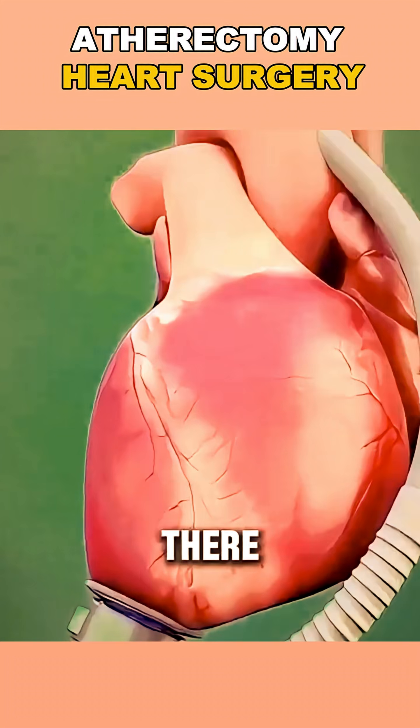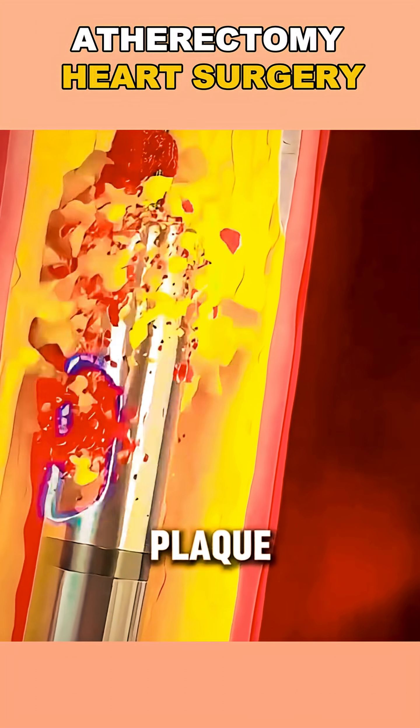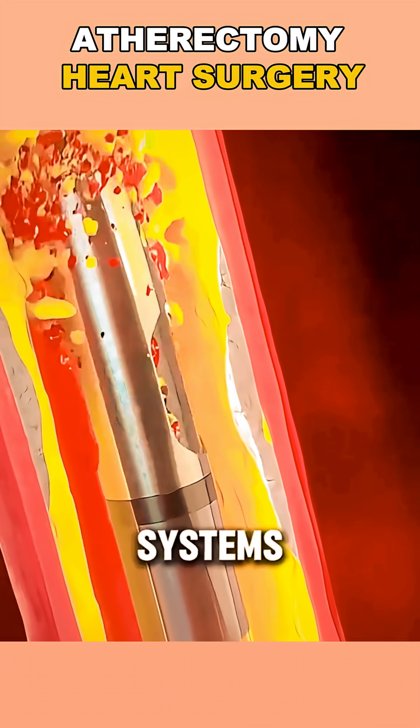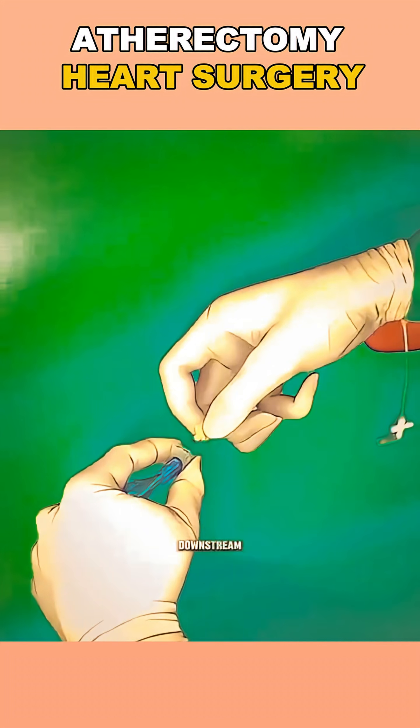Once there, the device uses advanced tools to shave, grind, or vaporize the plaque, depending on the type of atherectomy used. Some systems even suck up the debris immediately to prevent any clots from forming downstream.